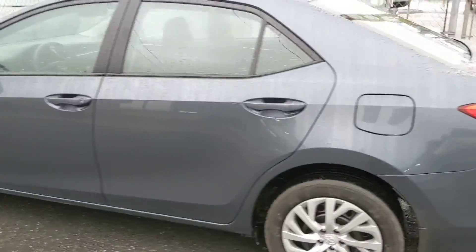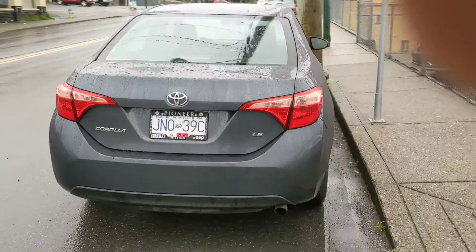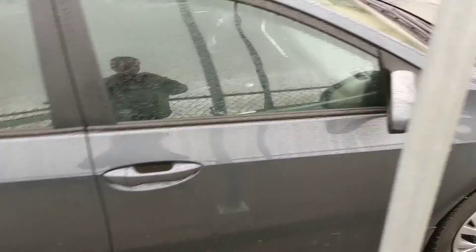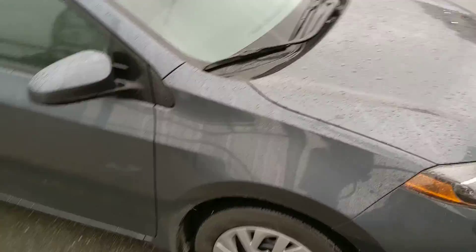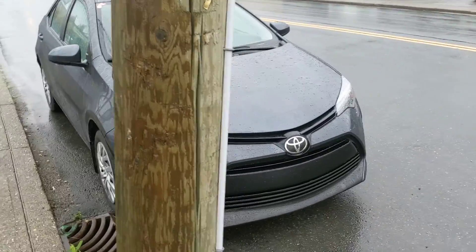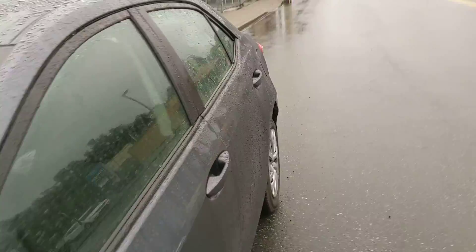Hey Lisa, this is Chris here from Pioneer Chrysler again with the beautiful Corolla here for you. It is 2019 — as you can see there are plates on it. It's being driven by our finance manager currently. And as I'm sure you know, our managers don't drive vehicles that aren't fantastic vehicles that they love. So it really is a testament to how good the Corolla is — if a Chrysler dealership has their finance manager driving Corollas.